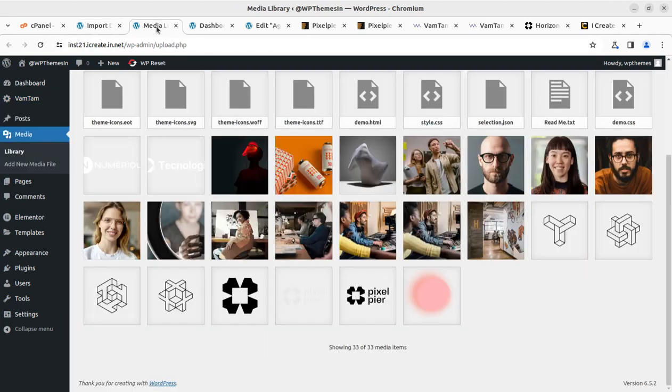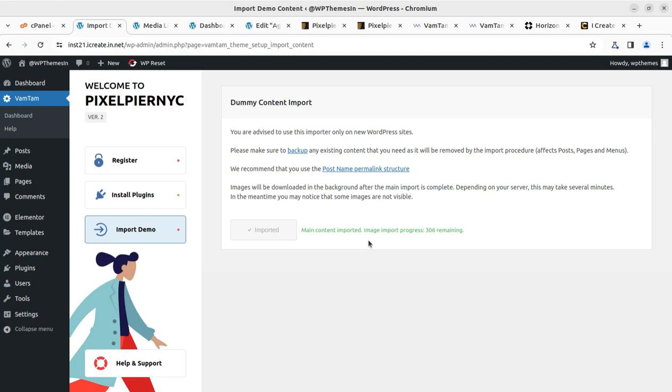The media import process is still going on. I can refresh this page to check — 33 items. Since it stopped, I'll simply call import demo again — the link appears again and we can repeat the process. It is not going to replicate or override the data. It is going to bring the remaining part — there were 306 images and now it is at 282, so it is working on the image part only.